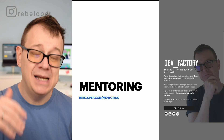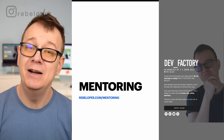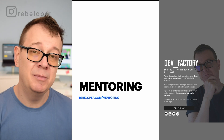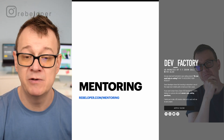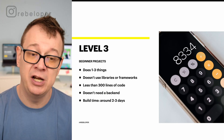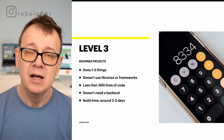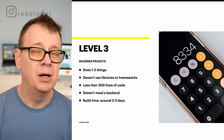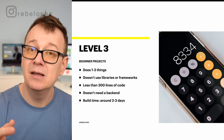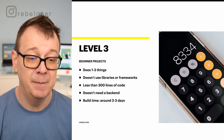If you want to learn how these levels work, go ahead and check out rebeloper.com/mentoring where you can meet me on a 60-minute Zoom call and we can chat about these levels, or SwiftUI or Swift in general. Now the first level is actually level 3, the beginner level. Beginner projects tend to do between one and three things — not many things, maybe just one thing — and you learn how to do and build that one thing better.